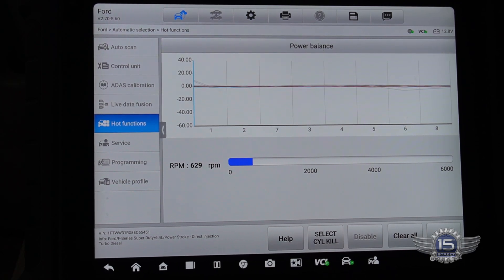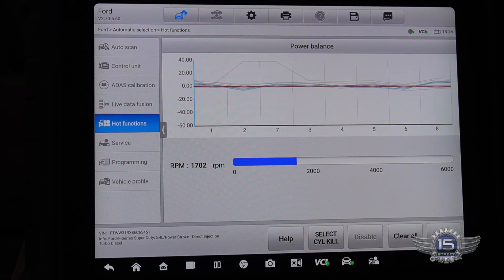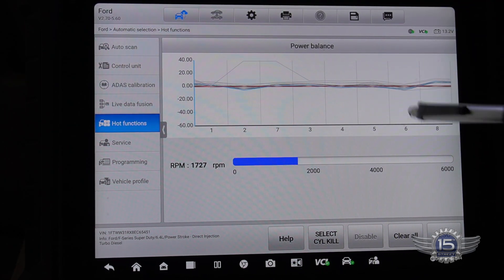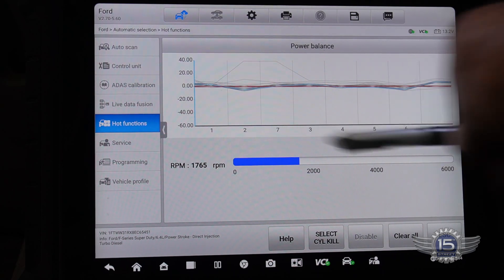I'll bring the RPMs up and keep an eye on that graph. We got a couple blips on number 6 there. We're dropping out slightly on 2 and slightly on 6, and those are both on the same bank. We've got a constant drop — it's not much, but it is definitely lower power balance than the rest of the cylinders.